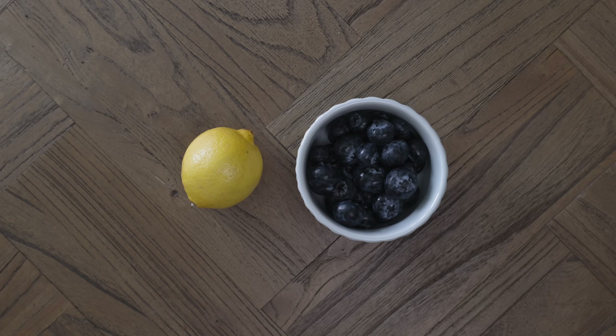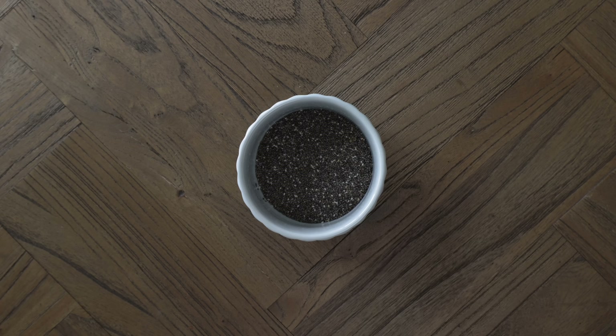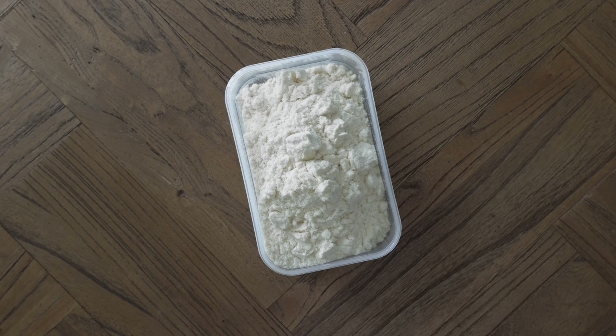Quick note on some ingredients: rolled oats are probably the best for overnight oats because they have a bit more texture. Instant oats will work fine but things will just end up a bit more mushy. Chia seeds aren't entirely necessary but they will improve the texture because they absorb a lot of liquid and help thicken things up. Yogurt can be Greek or natural, with or without fat — I just grabbed the cheapest one.